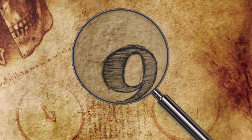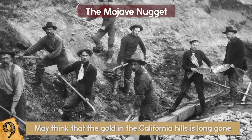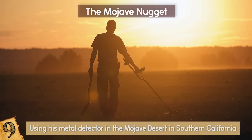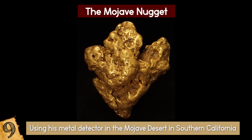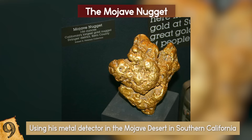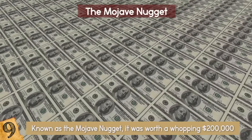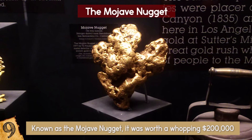Number 9: The Mojave Nugget. While you may think that the gold in the California hills is long gone, this story shows that it's still out there for those who look hard enough. In 1977, Ty Paulson was using his metal detector in the Mojave Desert in Southern California when he discovered a huge golden nugget. It turned out to be one of the largest ever found by a metal detector in the US, and weighed a massive 4.5 kilograms. Known as the Mojave Nugget, it was worth a whopping $200,000 and can now be seen on display at the Natural History Museum of Los Angeles.